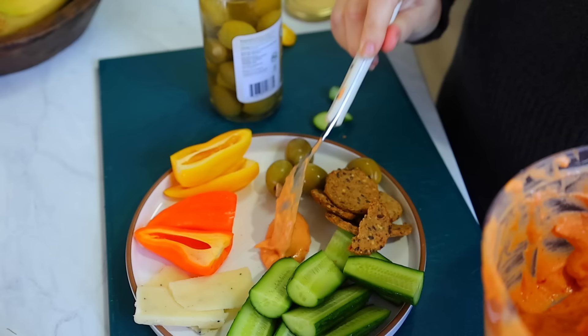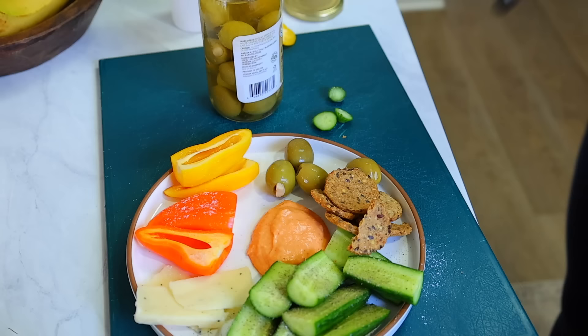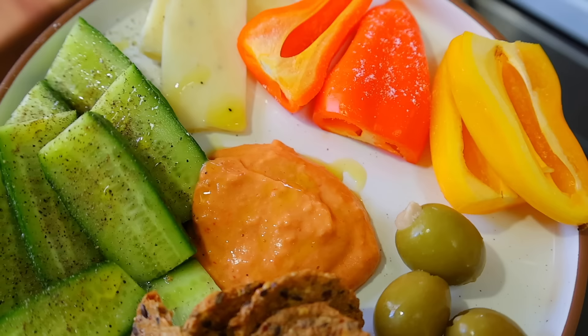Whenever I make little snack plates like that for me or the kids, I always make sure to have different textures, flavors, and colors. To make the vegetables taste even better, I love to sprinkle some salt and pepper and do a drizzle of olive oil — it just makes everything taste good and flavorful.